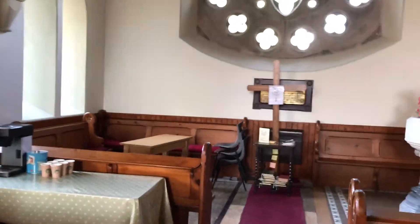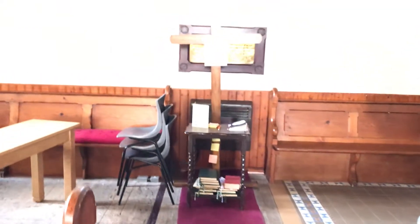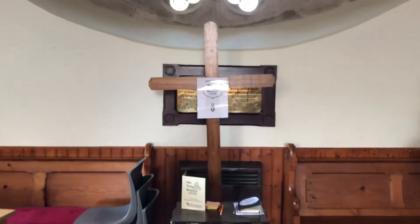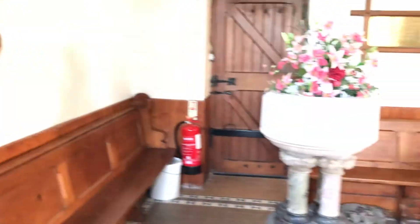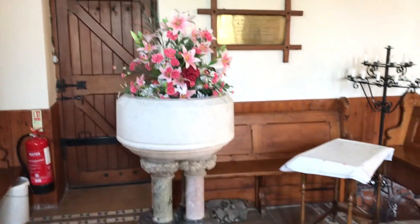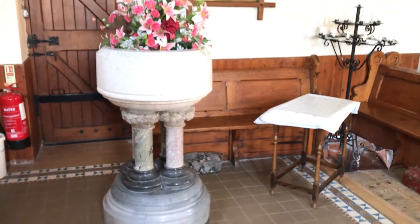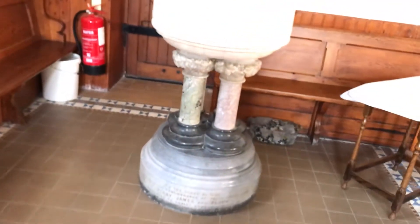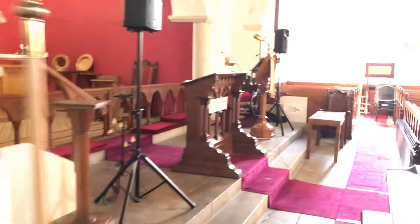Over here is our little coffee area for Sundays. We also have a beautiful wooden cross made by Dr. Andrew Lone — sadly Andrew passed away, but he left us this beautiful cross that we use for part of our prayer ministry. The font, which is unusual, is also up at this end of the church. It came out of Christ Church in Belfast when it was deconsecrated.